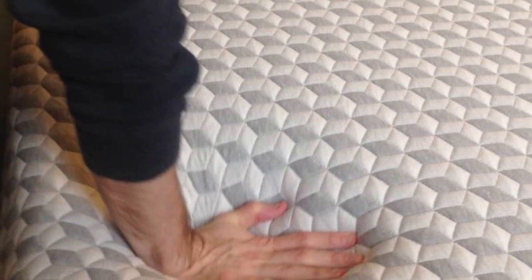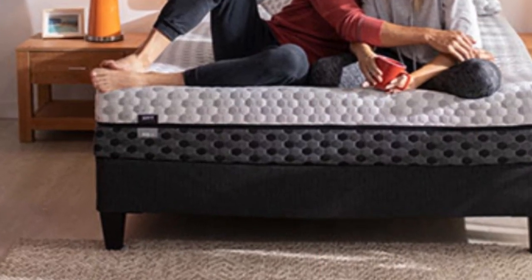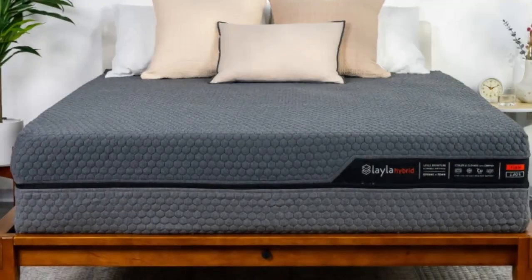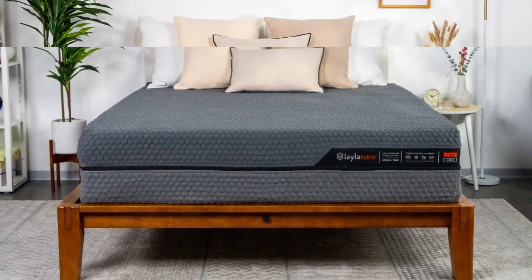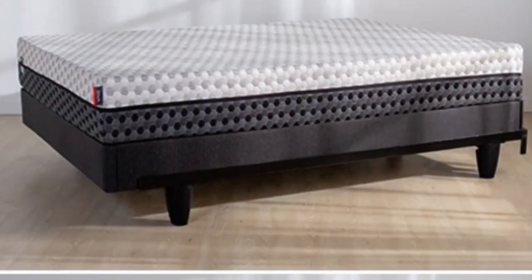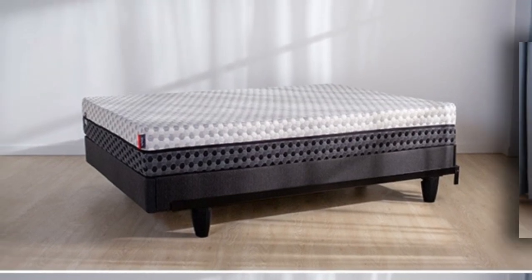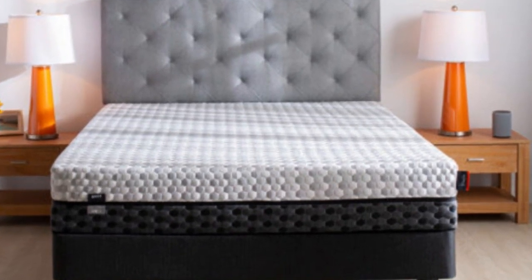Many teens have firmness preferences that evolve over time as their height and weight change, while others continually fluctuate between wanting a firm feel one night and a soft feel the next. The Layla mattress is a great option for these young people because of its reversible design. One side is constructed for a medium-soft (4) feel that provides a deep contour, while the other side is firm (7) and delivers sturdy support.